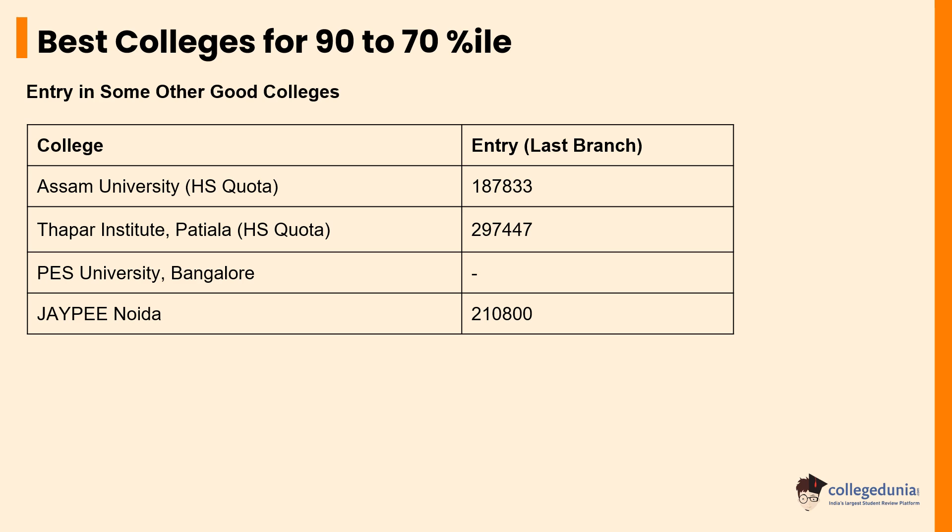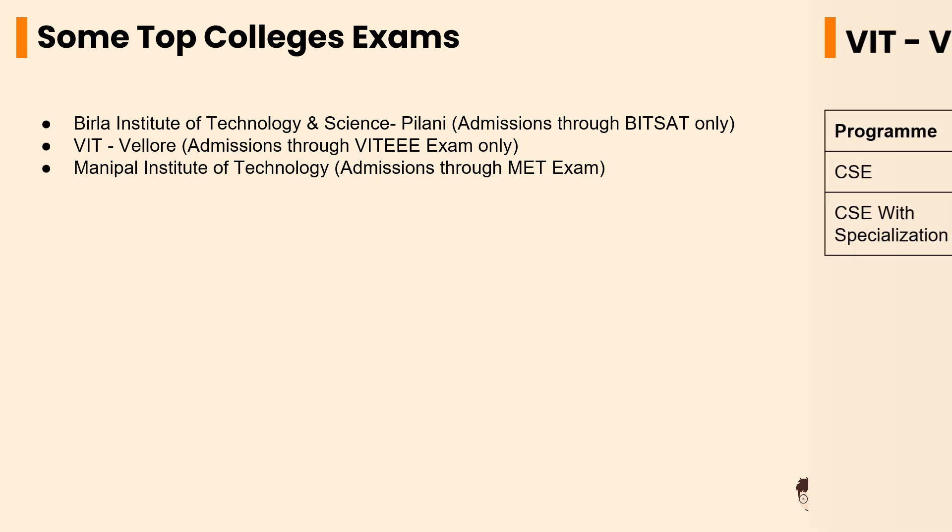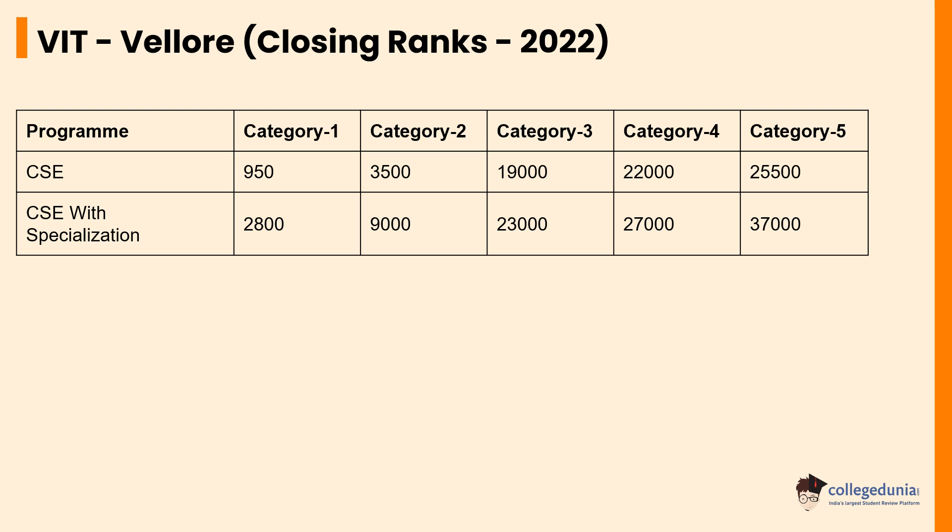Apart from JEE Main, some of the other most pursued engineering entrance exams are BITSAT, authorized by Birla Institute of Technology and Science, VITEEE, authorized by Vellore Institute of Technology, and MET exam, authorized by Manipal Institute of Technology. The closing ranks for VIT for CSE with and without specializations vary across different categories.